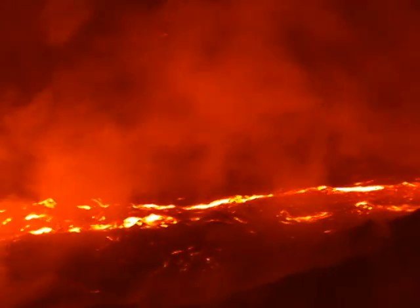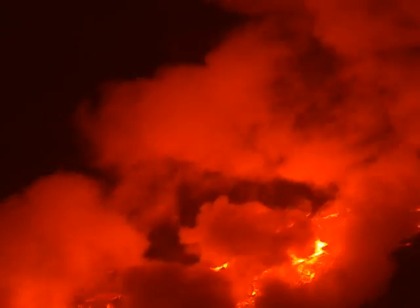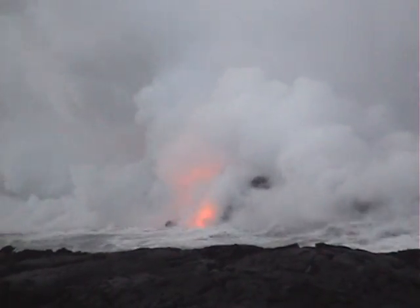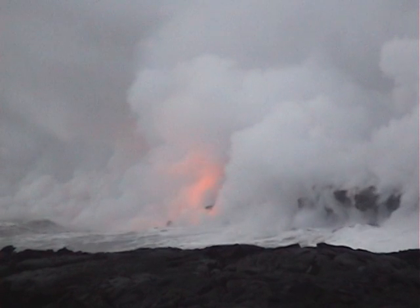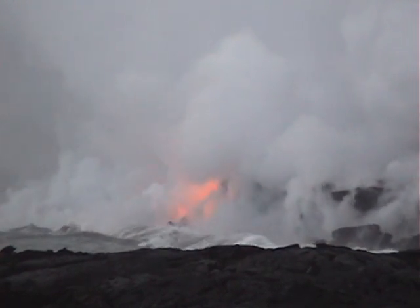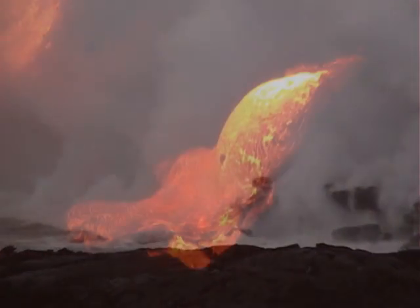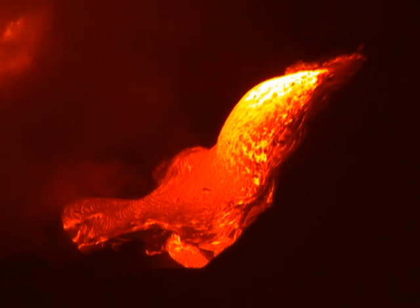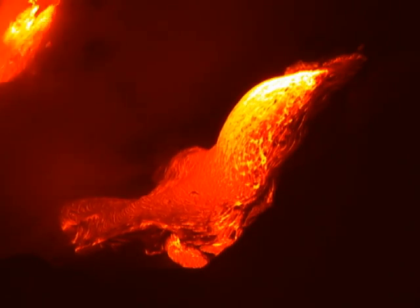Although Kilauea is the most active volcano on earth and has been in continuous eruption since 1983, there is no guarantee that on any given day you will be able to see flowing lava. Many times the lava is flowing through underground lava tubes, sometimes it's in highly inaccessible areas or crossing private land, and occasionally the volcano simply stutters and doesn't produce flowing lava for a few days.